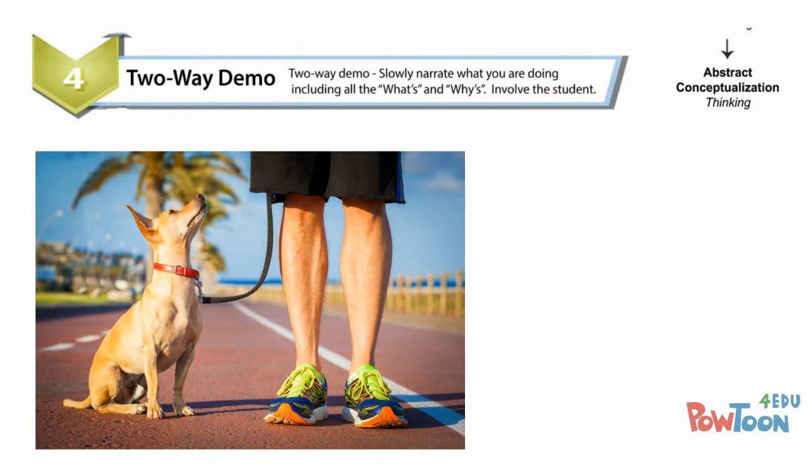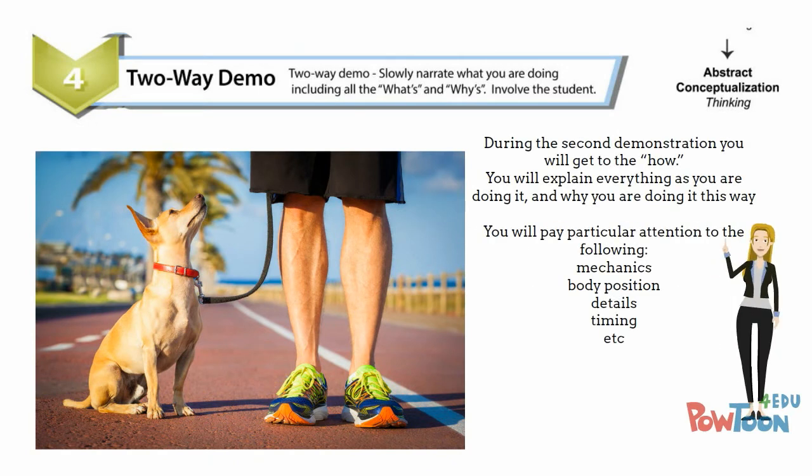Step four is the two-way demo. This time when you demo, you're going to slowly narrate what you're doing, including all the whats and whys. You're actually going to involve the student. This gives them a chance to watch, observe, reflect, and start to think about the actual process and what they're experiencing.